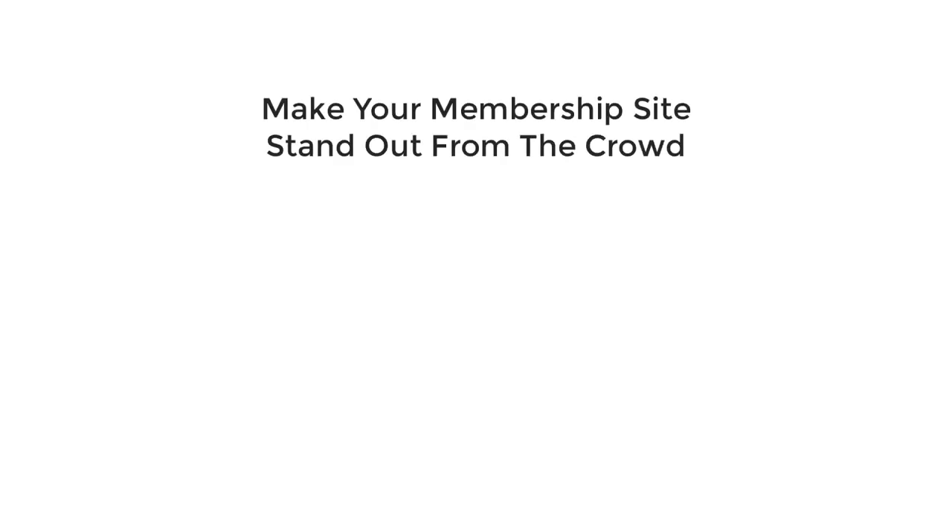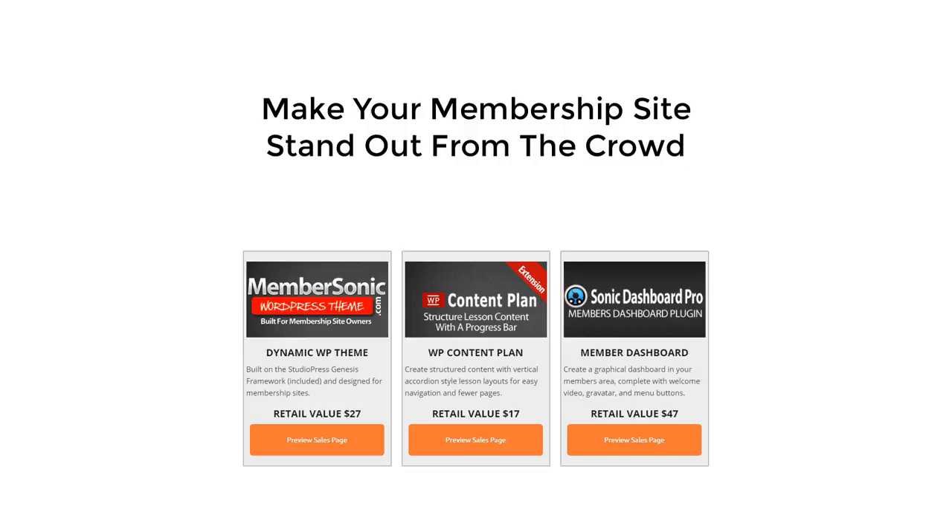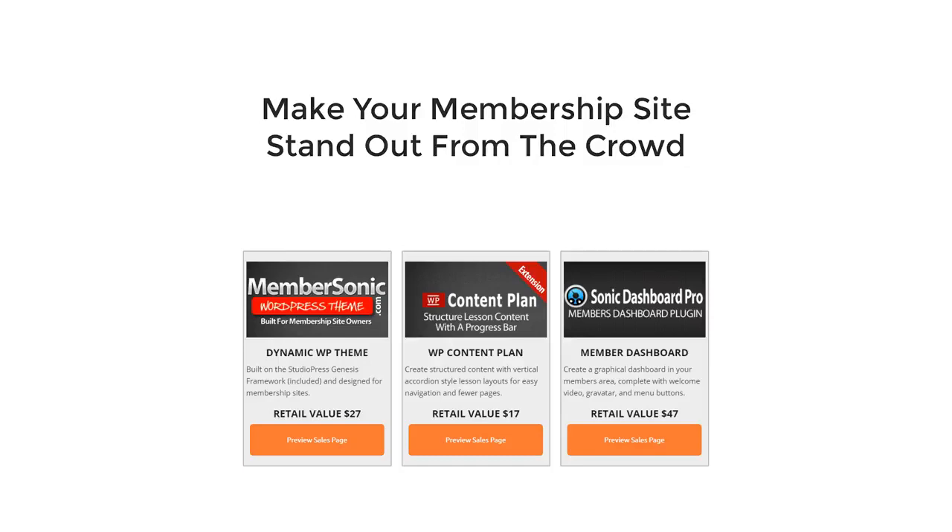If you want to add some uniqueness to your membership site and make it stand out from the crowd, then our membership theme, content plan, and dashboard plugin will allow you to customize the layout of your site, your content, and provide a great first-time experience for your new members.